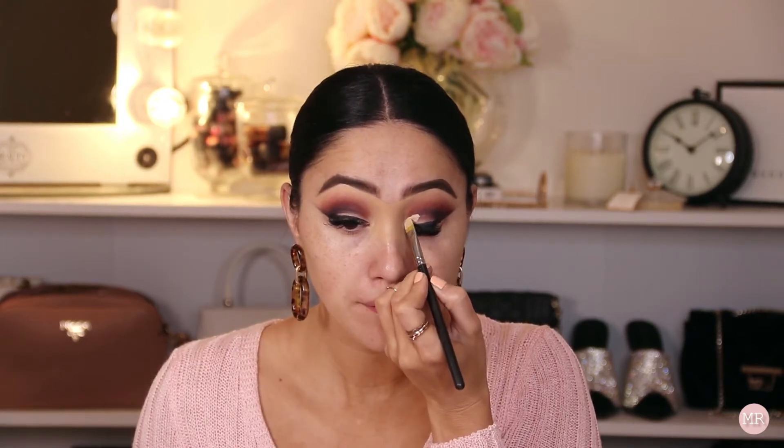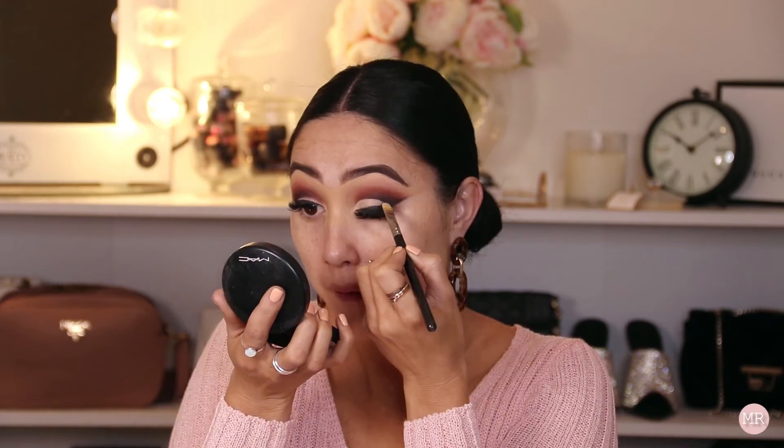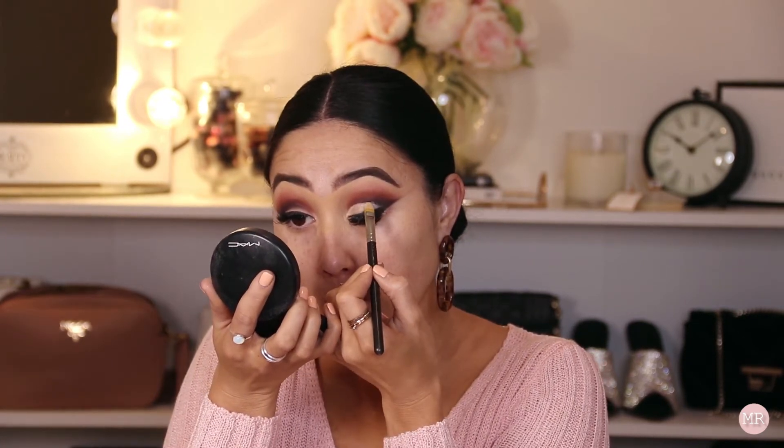Now I'm going to carve out my crease using a small brush. I don't want to carve it too much, just clean it up a little bit. For my lid color I'm going to go in with the shade Pink Me. Then I'm just going to go in with a tiny bit of the shade Splendor right in the corner, mixed with Inspire.